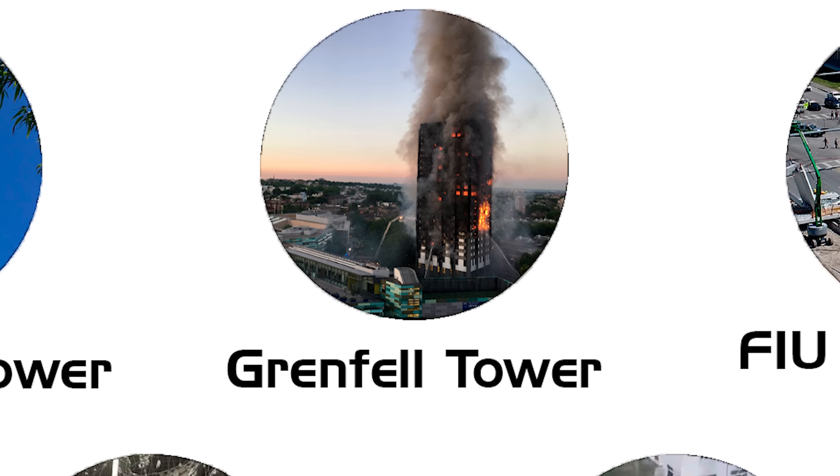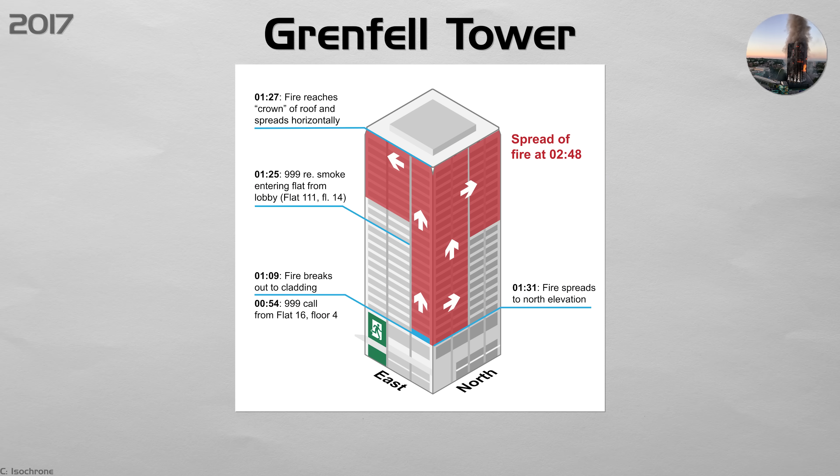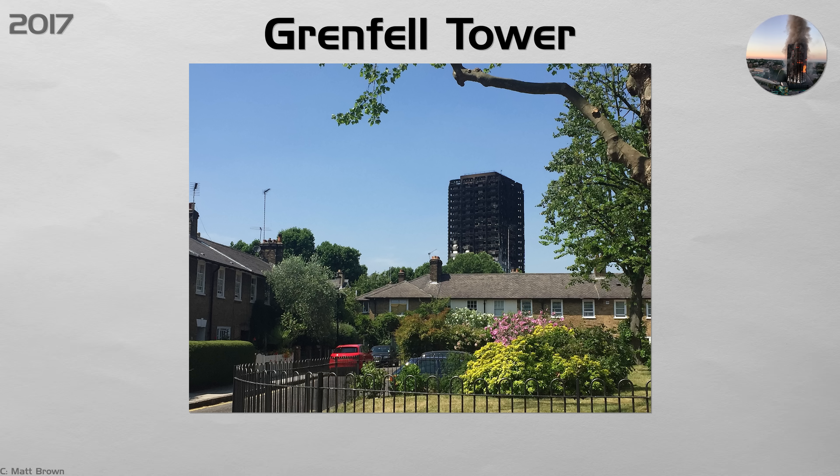Grenfell Tower. A fridge spark in a fourth-floor apartment ignited plastic-filled cladding. Flames raced up 24 stories in minutes, killing 72 residents. The tower had no sprinklers and only one stairwell. Britain banned combustible materials on tall buildings, ordered nationwide retrofits, and rewrote fire tests to evaluate entire wall systems, not just single panels. Cities worldwide followed with similar bans on polyethylene-filled cladding and mandatory fire barriers between floors.